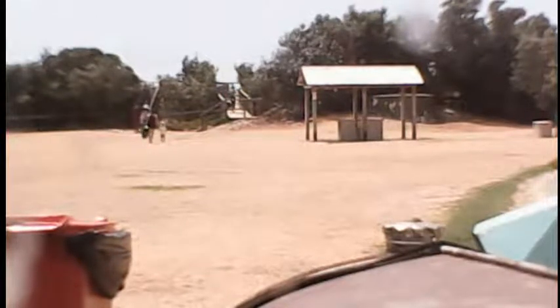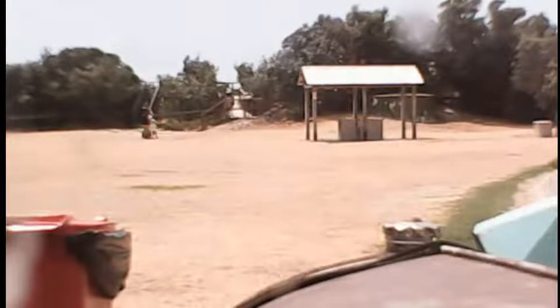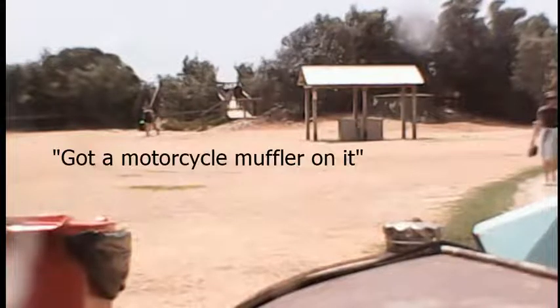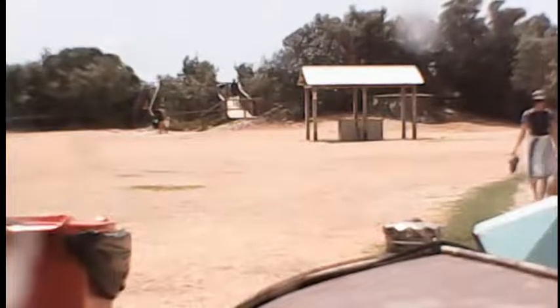It is here. It's a 1926. It must be stolen.